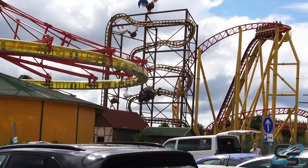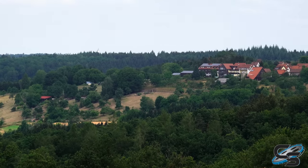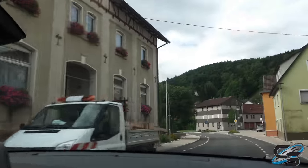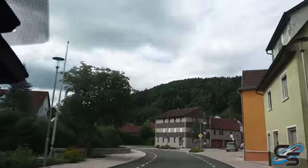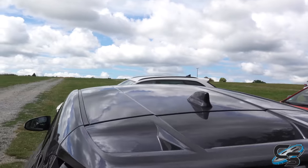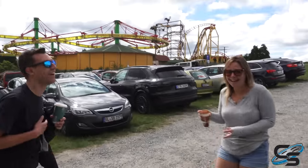Let's first walk through the arrival experience. Schwaben Park felt pretty remote. The nearest big city is Stuttgart, but we didn't take an Autobahn to get here — we were driving through the backwoods of Germany, lots of winding roads over hills and valleys. We were like five minutes away and we're thinking, where is this place? We passed through a small village, parked right up front, and it was free to park, which was nice.